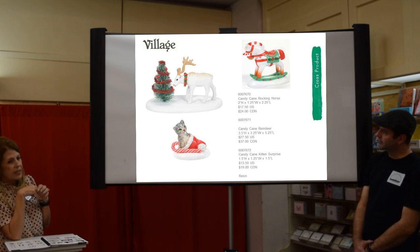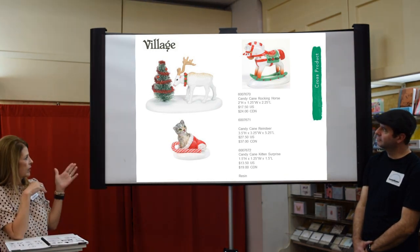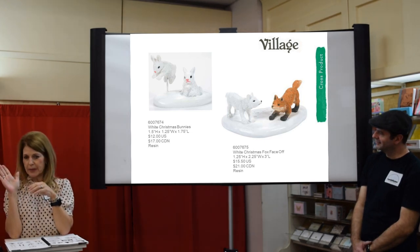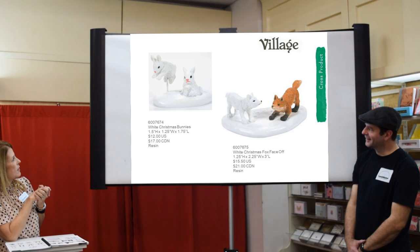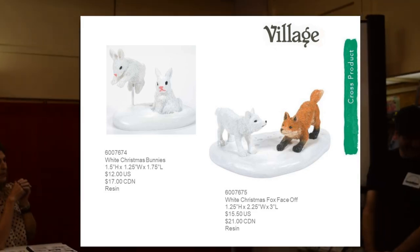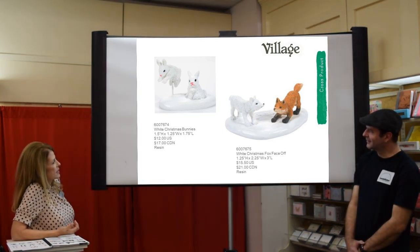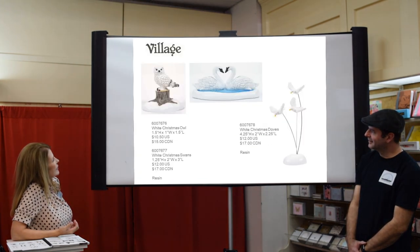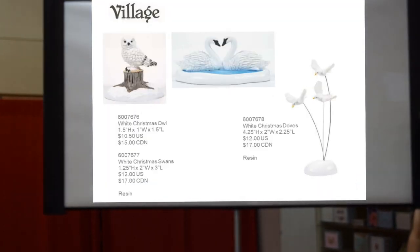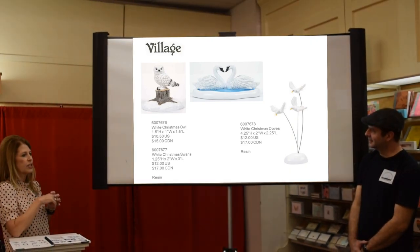We have a new pony, a new mailbox, a new rocking horse as a little figure, and a new reindeer. Last year we had the Peppermint Pups with two dogs running with a candy cane; now we've got a kitten. We did a little set of Christmas bunnies — and I'm very specific about bunny faces, but in person they look sweet and dear. Then there's the Christmas Fox Face Off, a little owl that could go in Harry Potter, white Christmas swans, and Christmas doves — lots of little stuff to add into your village displays.